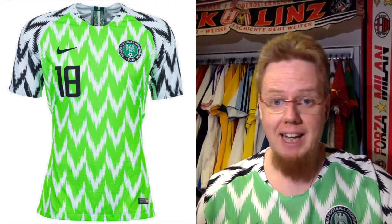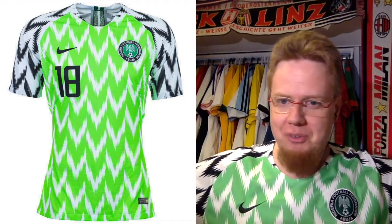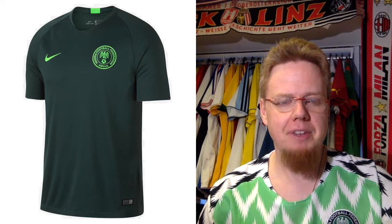I cannot go low with this one — it's one of my favorite jerseys to wear at the moment. Yes, it's absolutely out there, but I absolutely love to wear it. Nine stars.